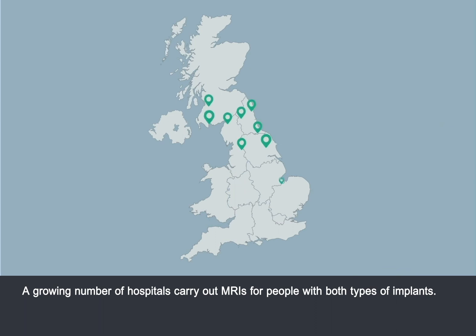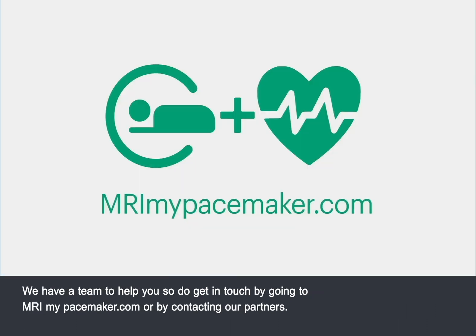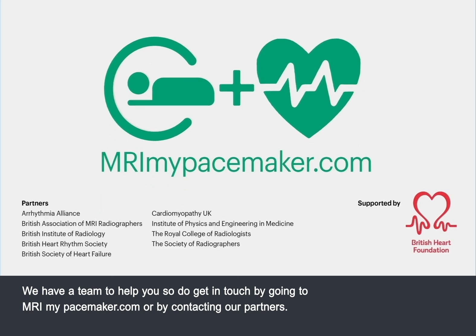A growing number of hospitals carry out MRIs for people with both types of implants. We have a team to help you, so do get in touch by going to mrimypacemaker.com or by contacting our partners.